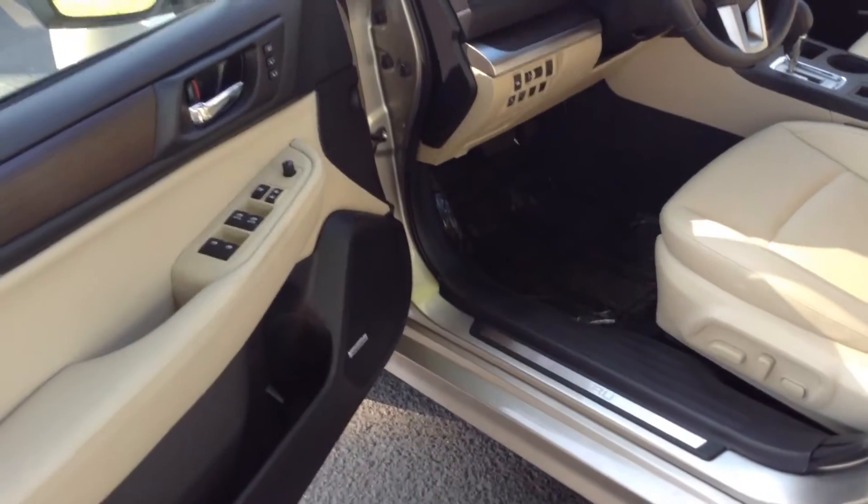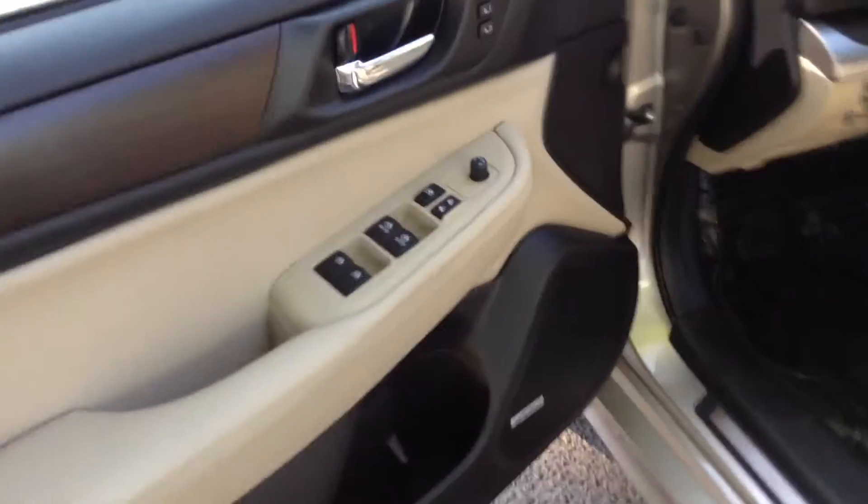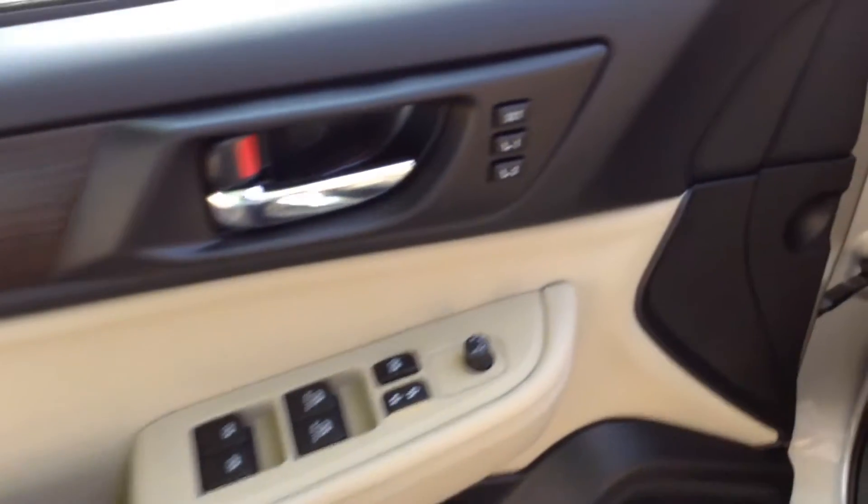Come around here to the driver's side. You'll notice that it does have the power seat on the driver's side, along with controls for all your windows, power doors, and of course memory seats.